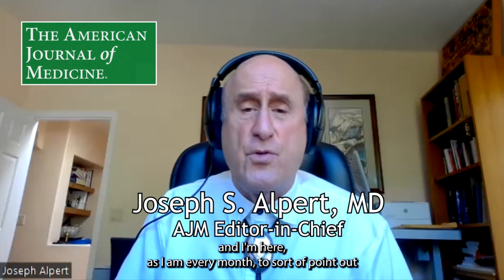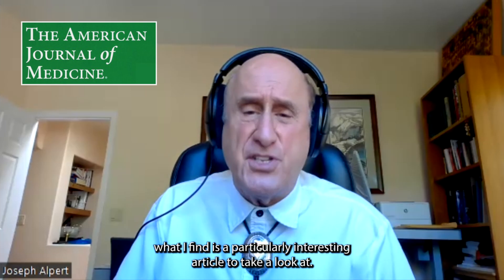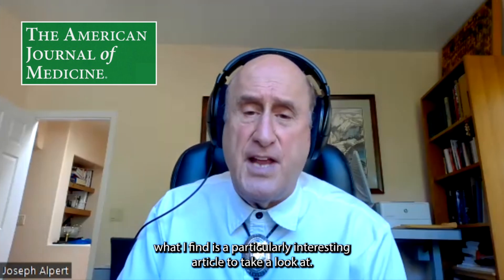Hello, I'm Joseph Alpert, the Editor-in-Chief of the American Journal of Medicine, and I'm here, as I am every month, to point out what I find is a particularly interesting article to take a look at.